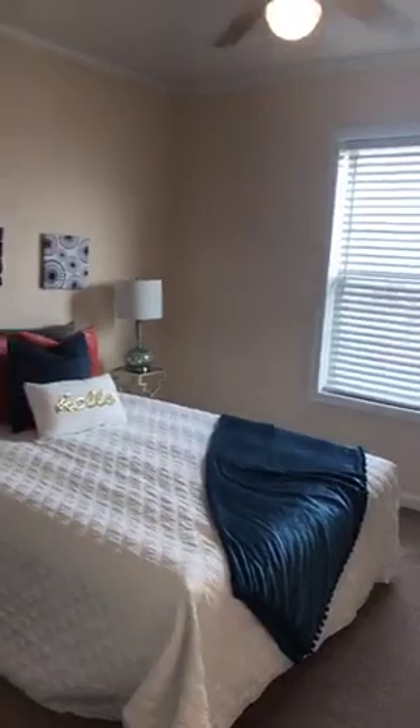It does qualify for USDA financing, which offers 100% financing — which means you can move into this house with no money down. At this price, knowing the rental market here on Kent Island, you can actually own for less than rent.